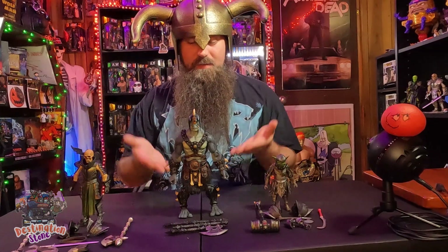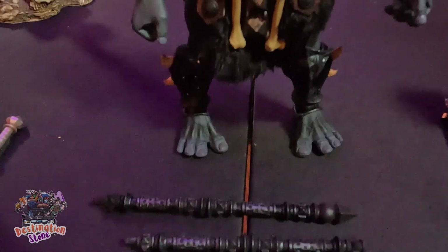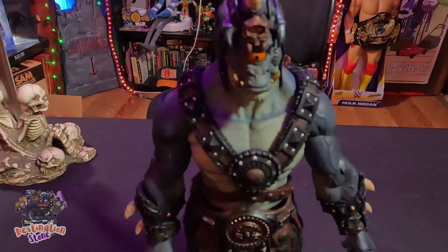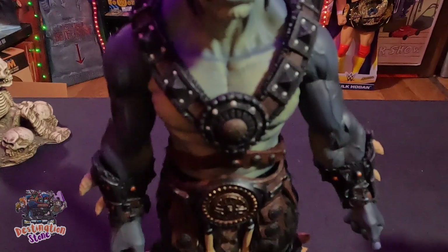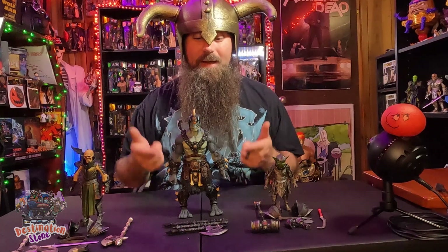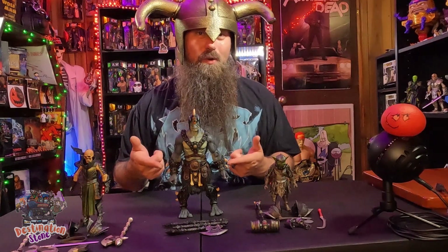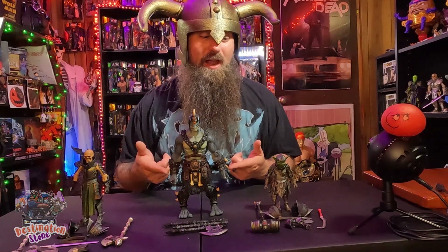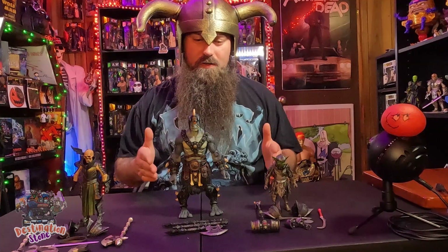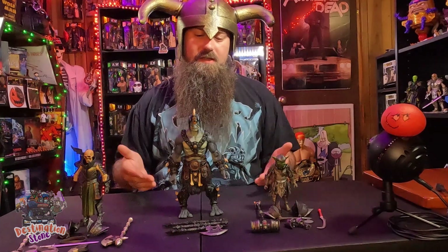Then you've got this big boy right here — Argomedes. Right after I got him, he went out of stock, came back in stock, and was ten dollars more. I got him for ten dollars cheaper than what everybody else is paying right now because I pre-ordered him — so hey, pre-orders pay off sometimes. Argomedes is my first ogre-scale Mythic Legion.